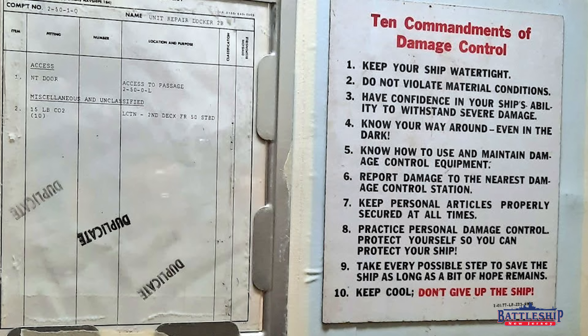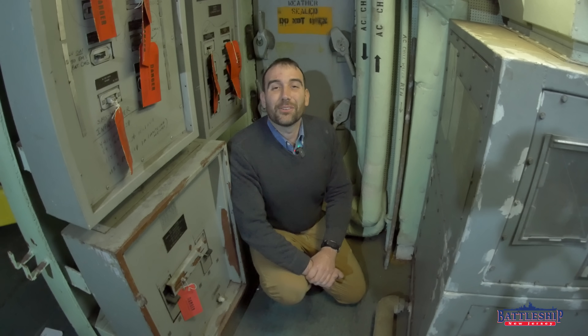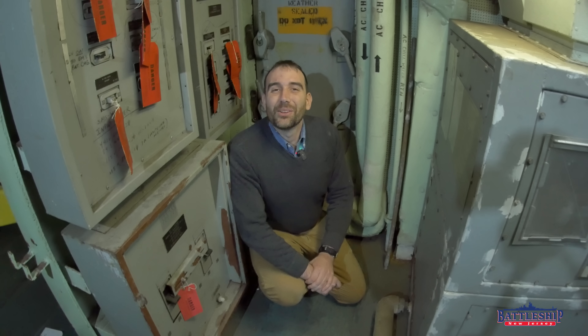It brings me great joy to read those sorts of things. I hope you guys enjoyed this one. Battleship New Jersey receives operating support from the New Jersey Department of State, also from a number of other businesses and private individuals like yourselves — we really appreciate your support. There's a link in the description below if you'd like to donate and support the museum. You can also support us by liking, sharing, and subscribing so more people find out about us and the channel. Thanks for watching.